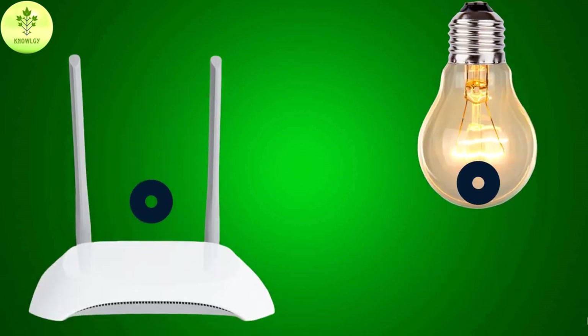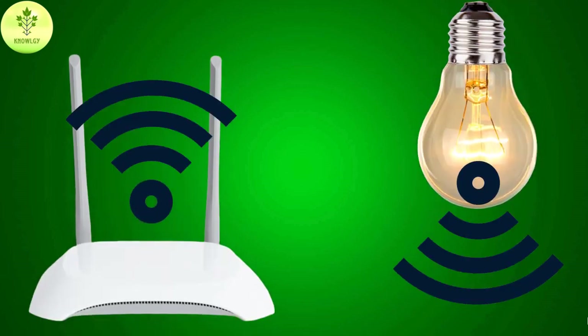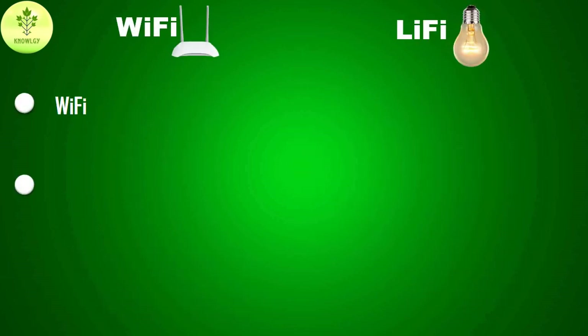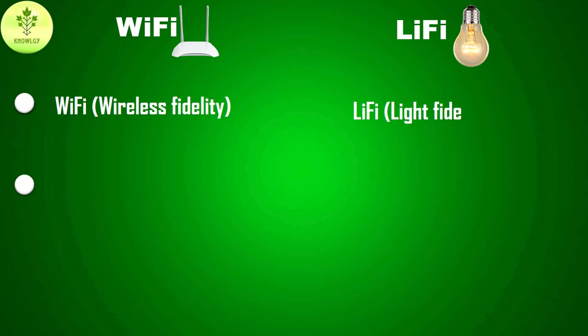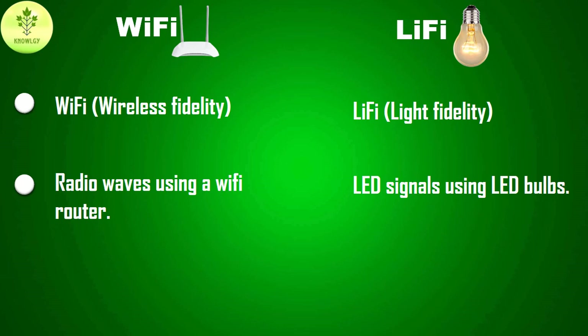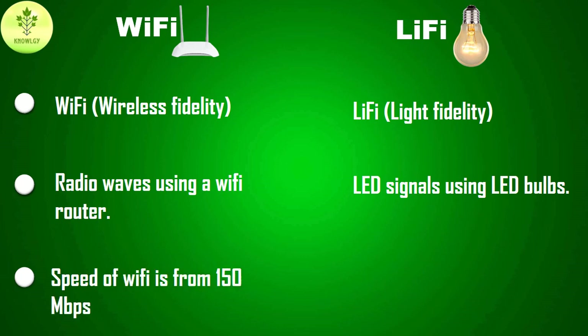Now let's see the comparison between Wi-Fi and Li-Fi. We are comparing both technologies on the basis of several characteristics to make the comparison more clear and understandable. Wi-Fi stands for Wireless Fidelity and Li-Fi stands for Light Fidelity. Wi-Fi transmits data via radio waves using a Wi-Fi router, while Li-Fi transmits data via LED signals using LED bulbs.